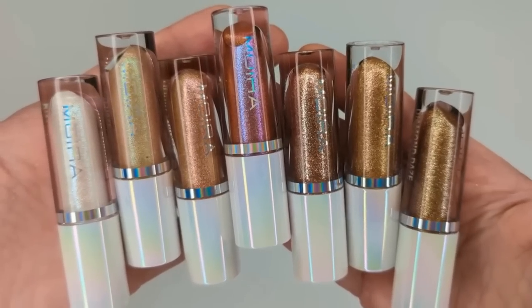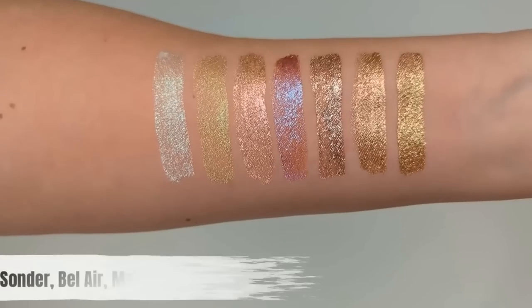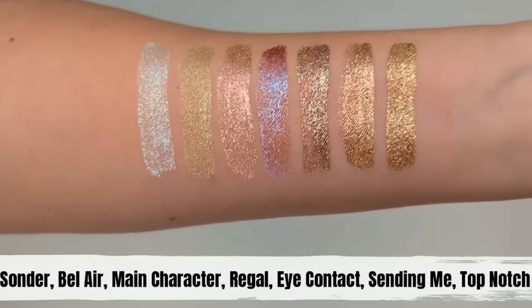Coming in at number six, we have the Diamond Days Liquid Eyeshadows, and these are another incredible eyeshadow from Moira. They come in the most beautiful colors, and they don't crease or budge. Once you put them on your lid and let them set down, they stay put. If you want more of a sheer wash of color, you can apply it to your lid and then pat it with your finger and blend it out, and that'll diffuse the color. But if you want the full color that's actually in the tube, just try not to get too much product on the little doe foot applicator — wipe it off, pat it on your lid, and let it dry. Don't blend, don't do anything. I usually apply my crease colors like a powder shadow first, and then go in with this on top and press it on. Once it dries and sets down, it doesn't move the entire day.